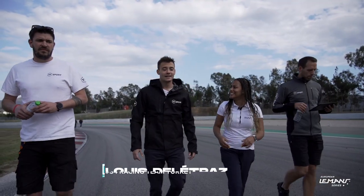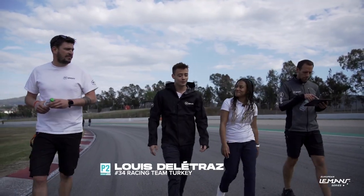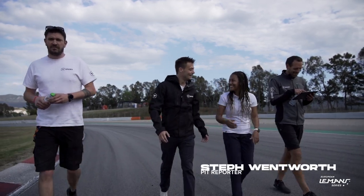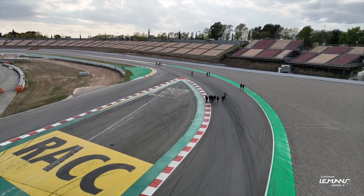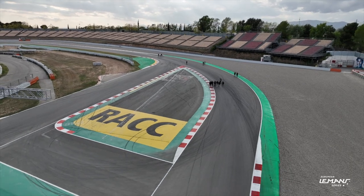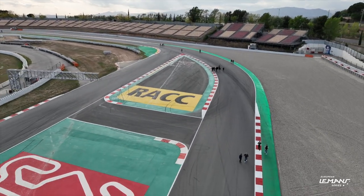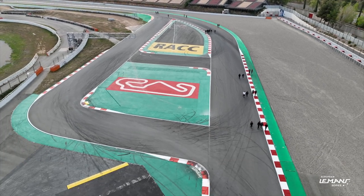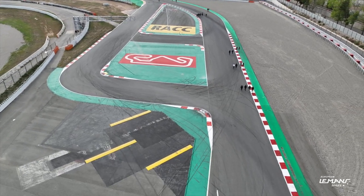Them getting rid of that chicane — yeah, that chicane was low speed, I actually quite liked it. But I think you might have been in the minority there. It's very slow, it's technical, it's tough with traffic. I think the high-speed change will be definitely interesting, and I don't know if it will make it easier or harder to overtake — we will see.